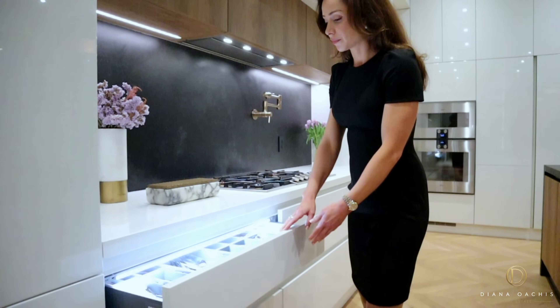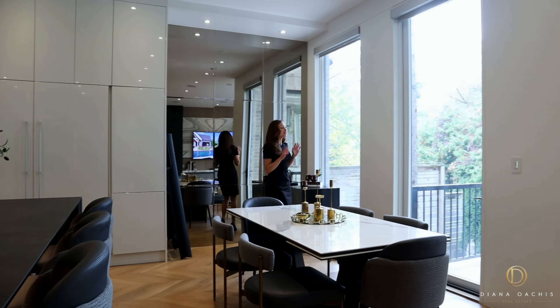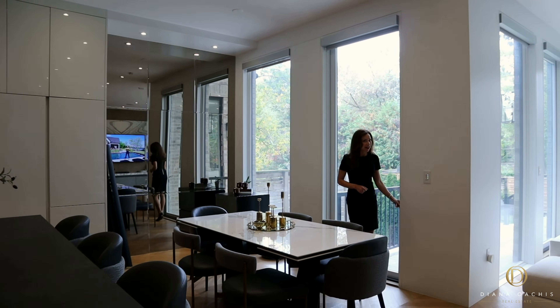There's also an eat-in breakfast area with a mirrored wall and a European-style door that walks out onto the backyard.